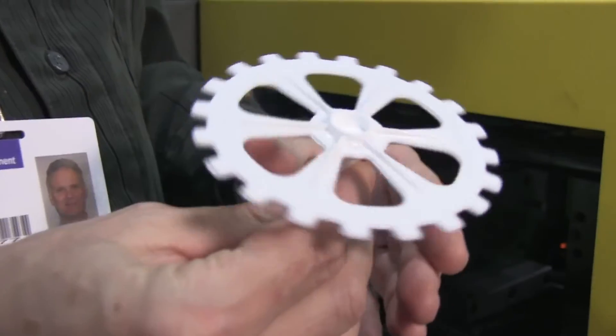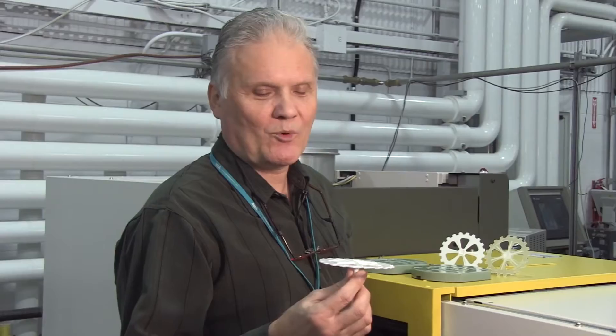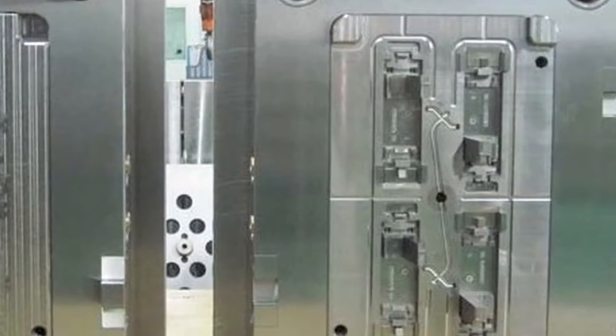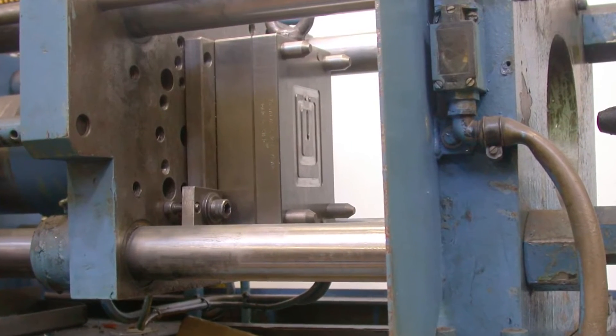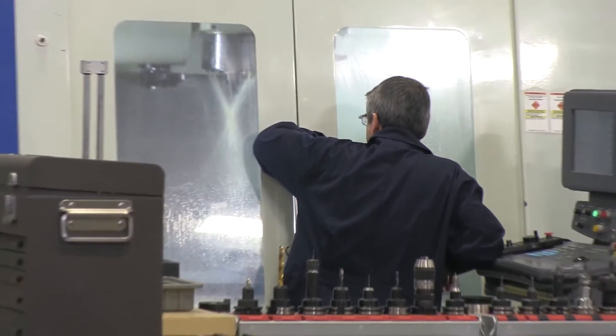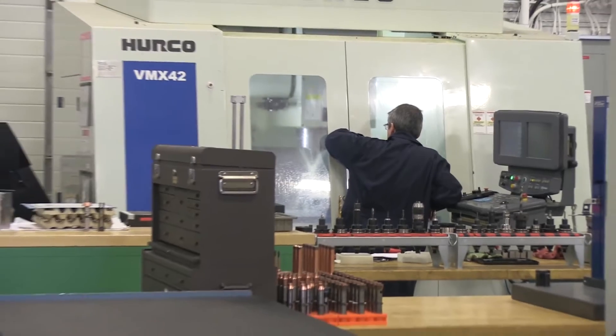We were requested by customers to prototype a series of gears. One way of doing it would be to design and manufacture a steel mold or aluminum mold, and then produce those parts on a small injection molding machine. That process takes days, sometimes weeks, and any change or iteration would add to that process even more.